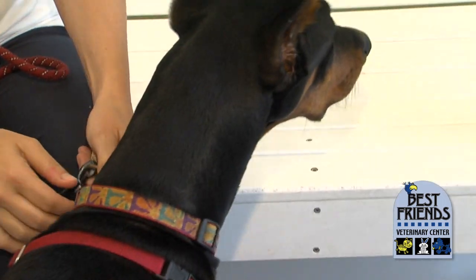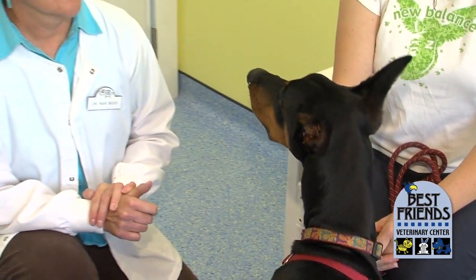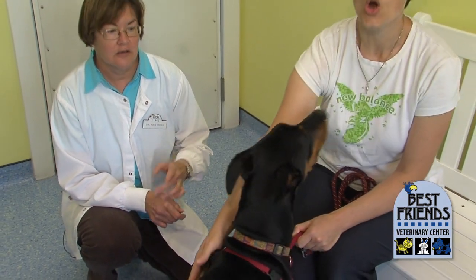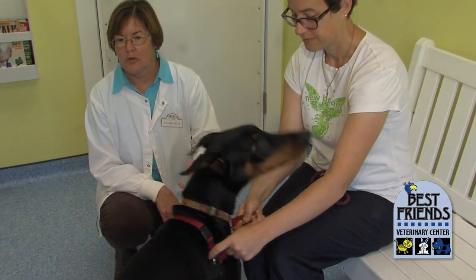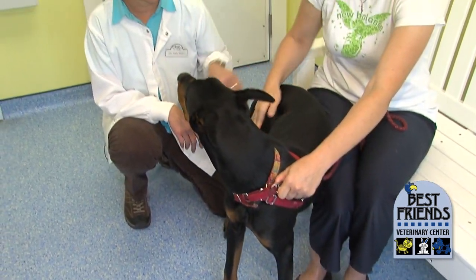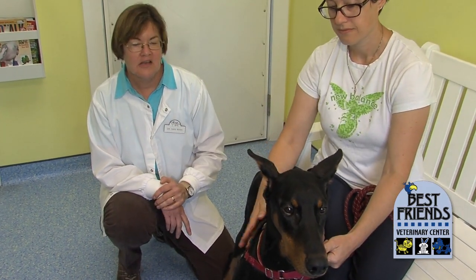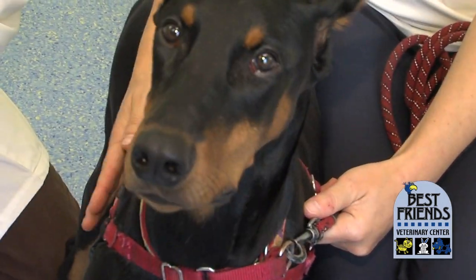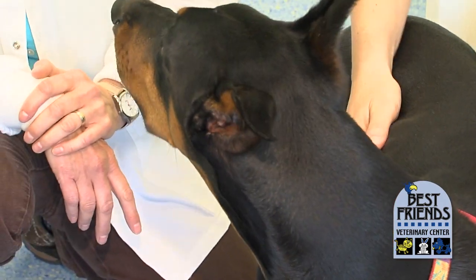For Dobermans, we have a DNA test that we can do to see if they have that gene, so that we can test them before we do surgery and know for sure whether we're going to have a problem. Well over half of Dobermans carry at least one copy of the gene for von Willebrand's — it's extremely common. But they need two copies of that gene, one from each parent, to actually have problems with bleeding. About 17% of Dobermans have that risk for bleeding.